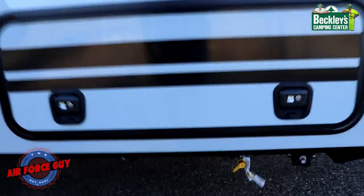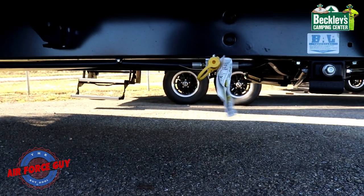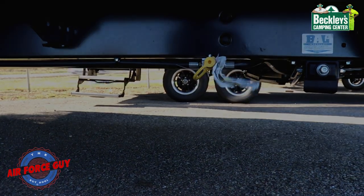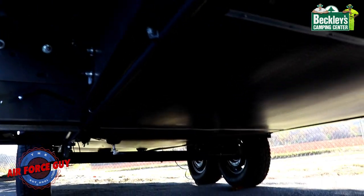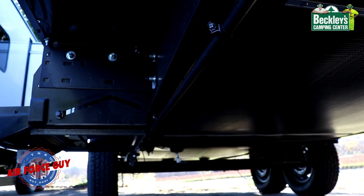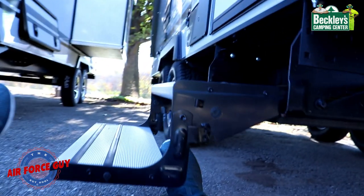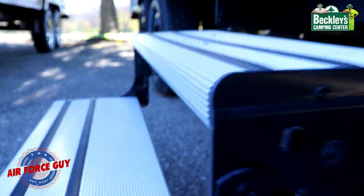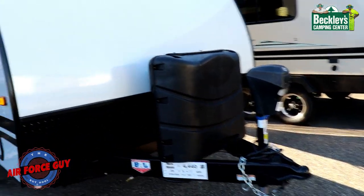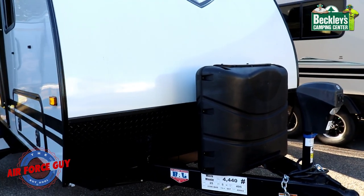On the door side you have an LP connection that allows you to hook up a grill — keep in mind it's going to be low pressure since it's past the regulator. The heated and enclosed underbelly and heated enclosed tanks extend your camping ability, but this does not make it a four-season coach. On the front, you have a power tongue jack and manual stabilizers — just use a screw gun with a three-quarter-inch socket.